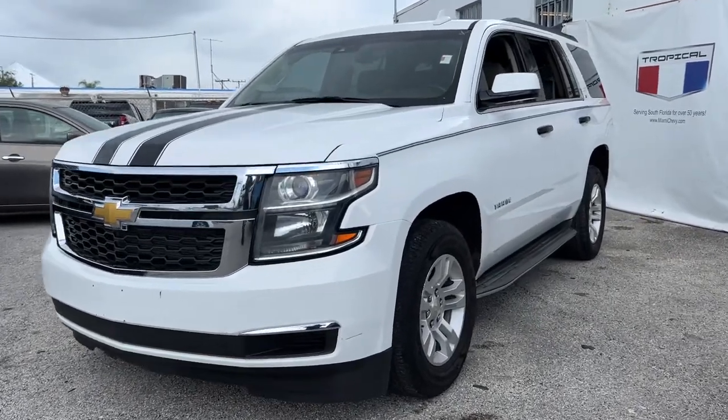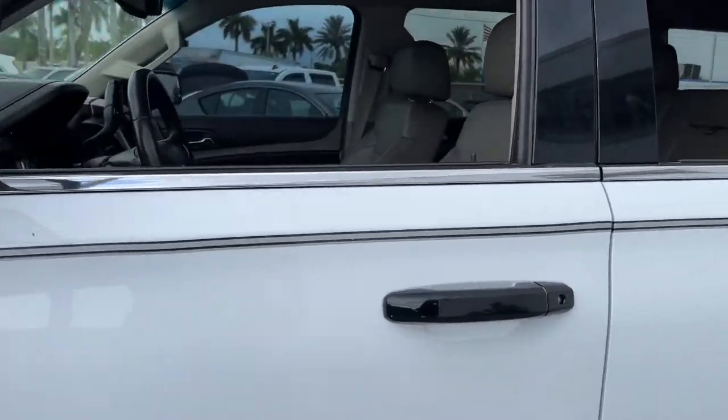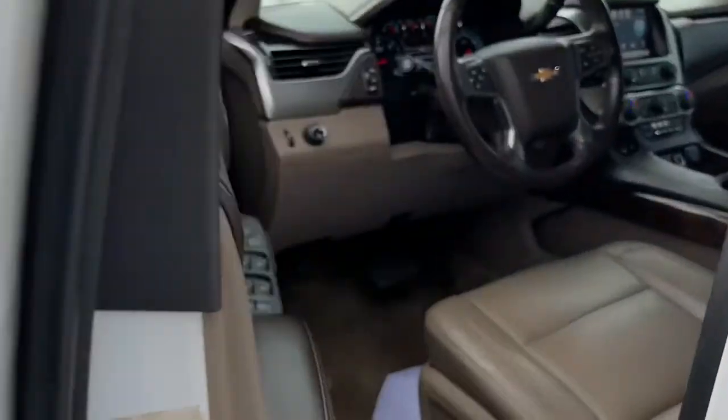Get a feel for the 2015 Chevrolet Tahoe. This vehicle is an outstanding buy with fewer than 110,000 miles on the odometer.